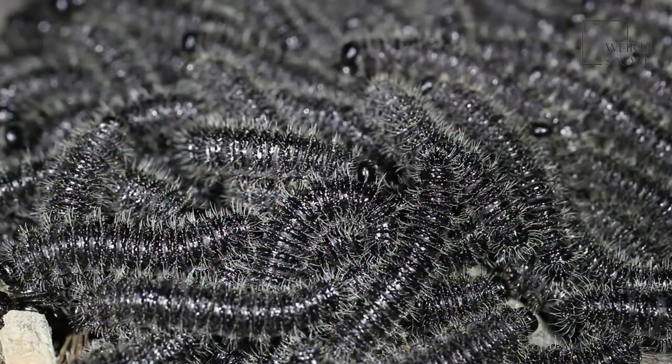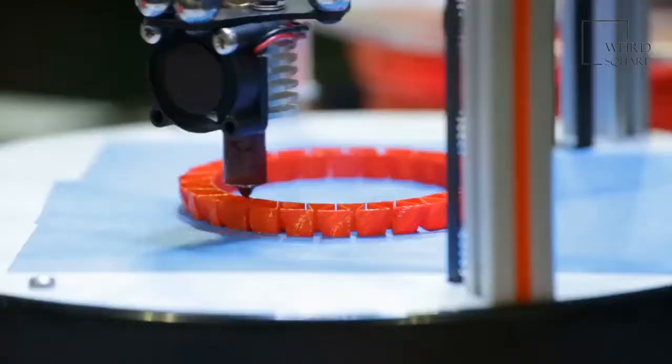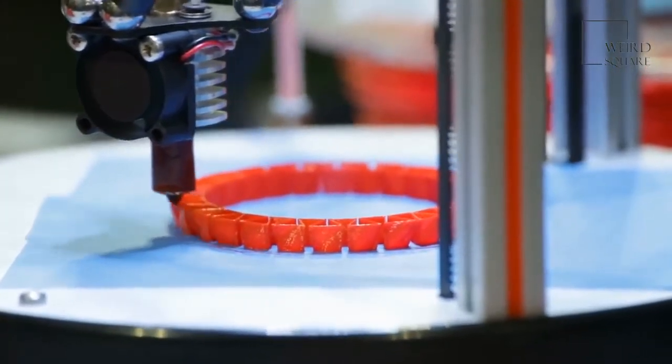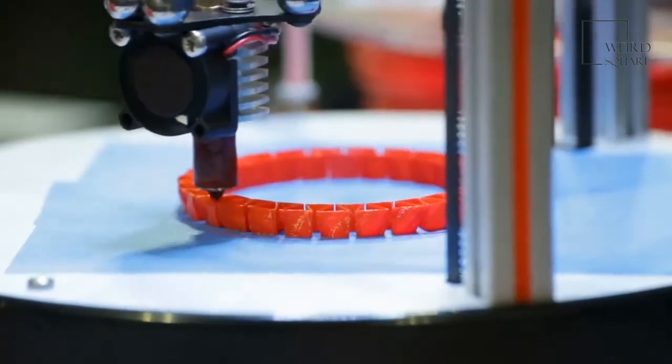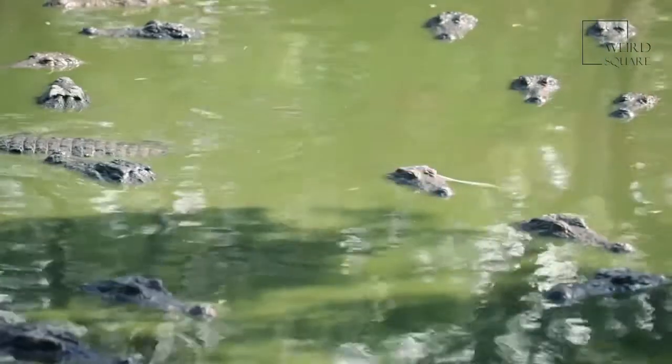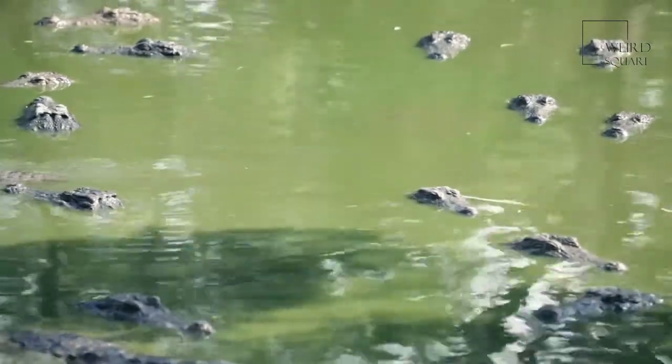Barnacles attach themselves to animals when they are very young and in the larva stage of their lives. Once the baby barnacle has effectively glued itself to something hard, a thin layer of flesh wraps around the barnacle and an outer shell is produced. Once the barnacle has an outer shell, it is protected from the elements and all kinds of predators.